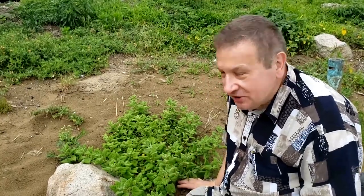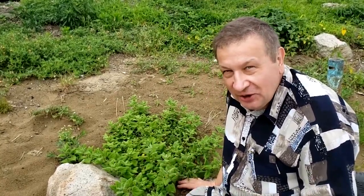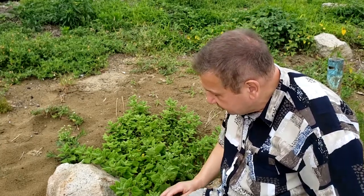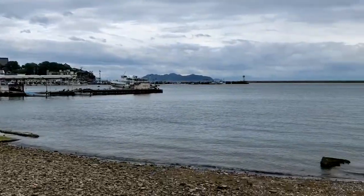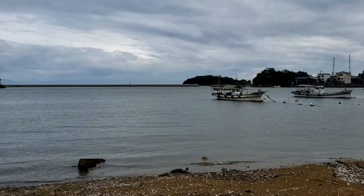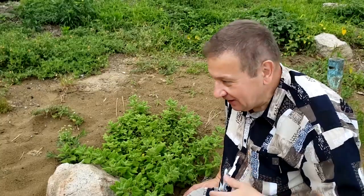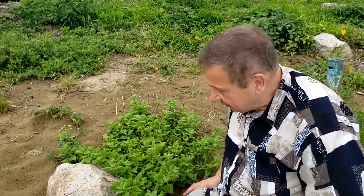Hello, let me introduce the Tetragonia. Tetragonia is a plant which is distributed very widely in the western Pacific and grows on the beaches on coastal sand preferably. This place is Tomonaura, the home of the Ponyo, and of course Tetragonia should grow here.